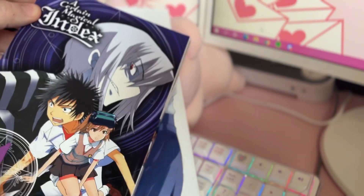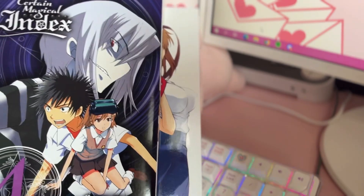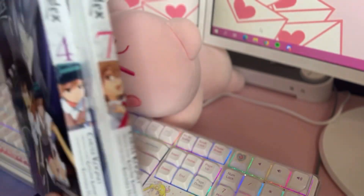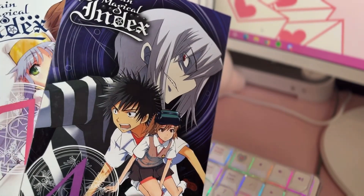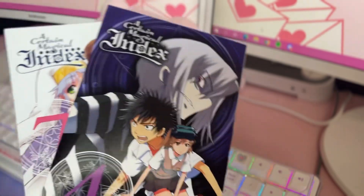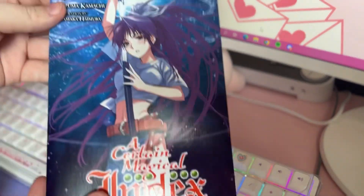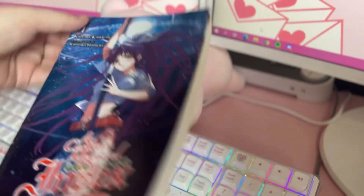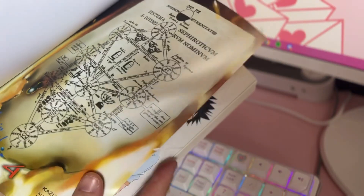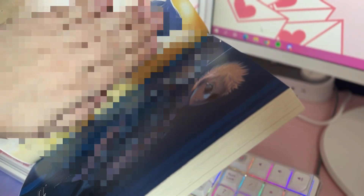I also got two volumes of A Certain Magical Index manga — Volume 4 and Volume 7. I kind of just got a bunch of random stuff through Right Stuff when they had their holiday sales. I love all these Toaru series — the anime and the manga. I'm also moving into the light novels for Index. I got Volume 4 of the light novel series. Look how pretty that cover is — I love these. Look at the size of them. It's really nice, and the inside art is gorgeous.